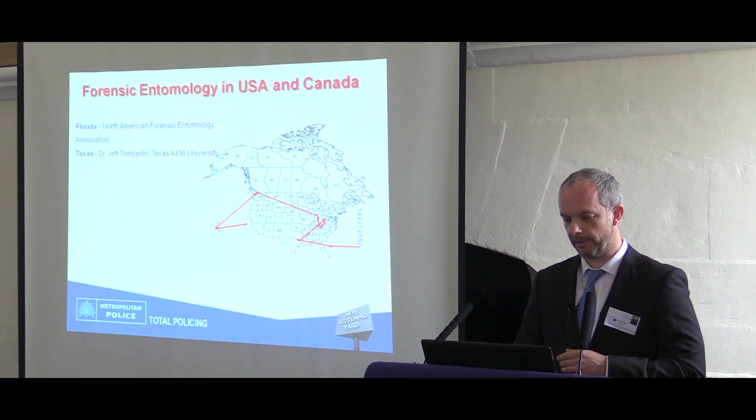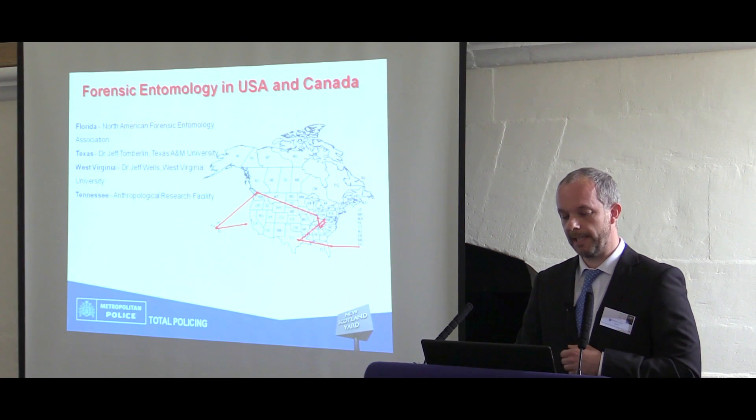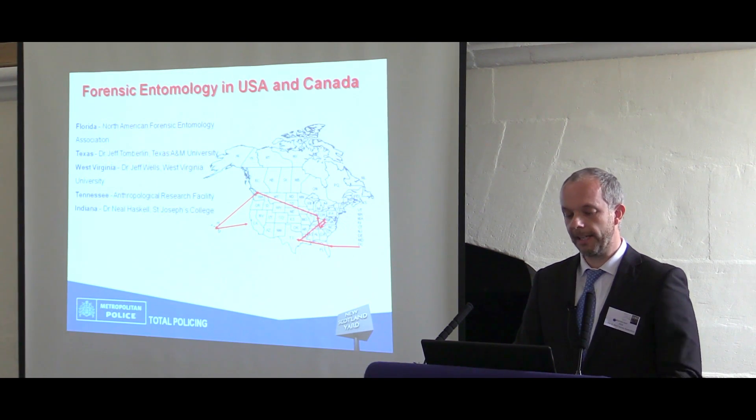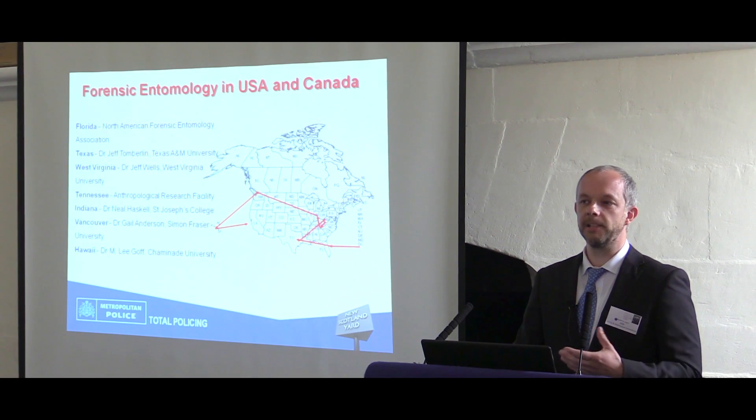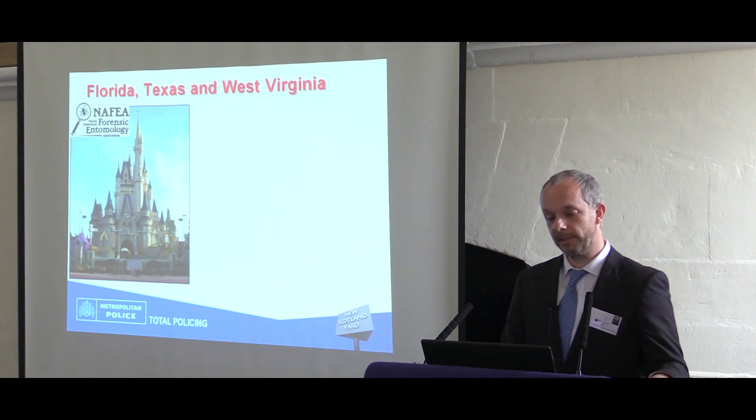I went to Florida first, then Texas to see Dr. Jeff Tomblin, West Virginia, Tennessee where the body farm is based, over to Indiana to meet Dr. Neil Haskell, Vancouver to see Dr. Gail Anderson, and finally Hawaii to see Dr. Lee Goff, who's probably one of the modern pioneers of forensic entomology.